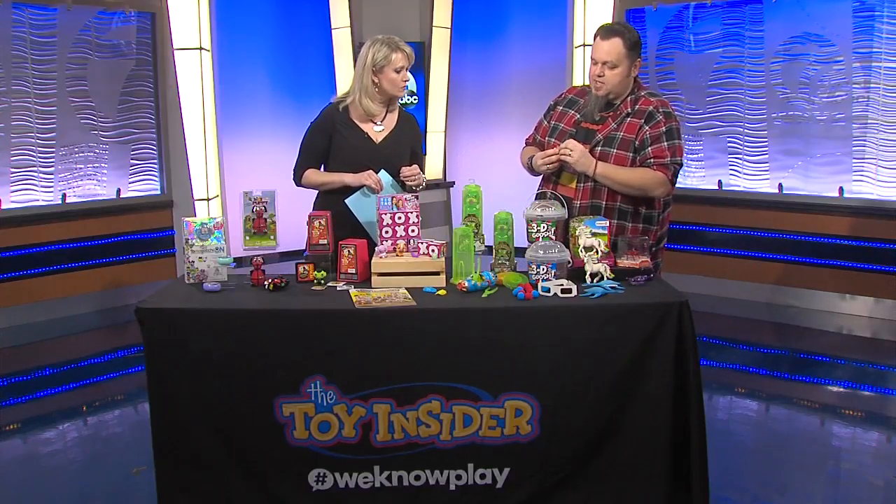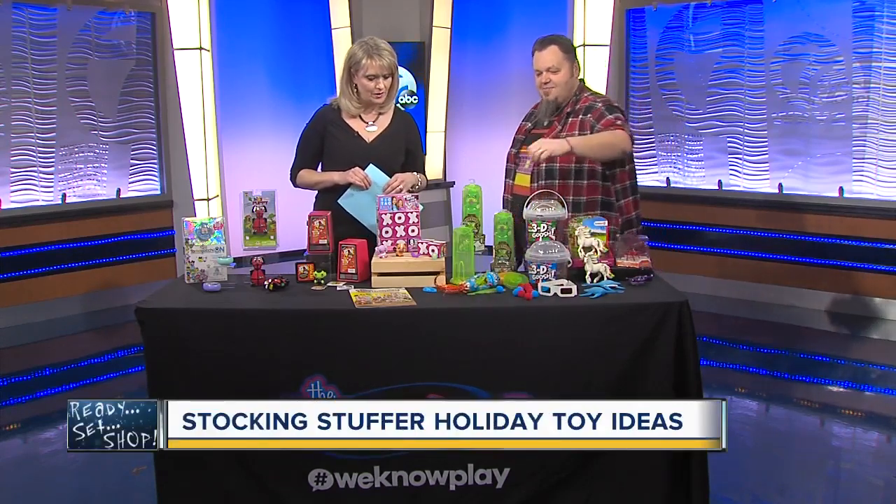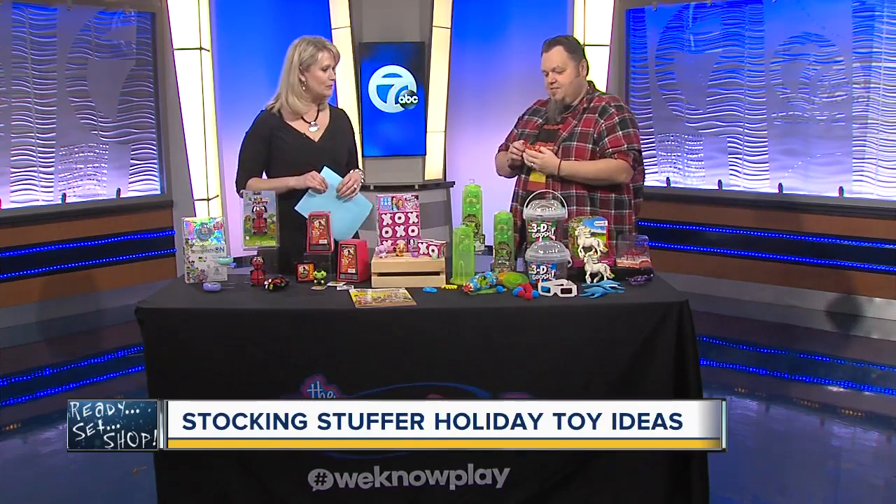Also in the tech category, Vex Robotics has these cool Hex Bugs Scorpions. Let them run across the table there — creepy out a little bit. These are really awesome and very cool.